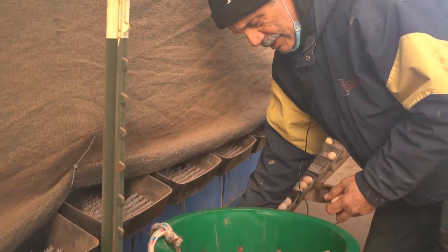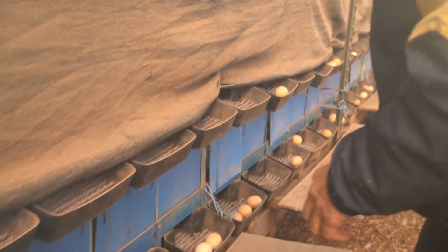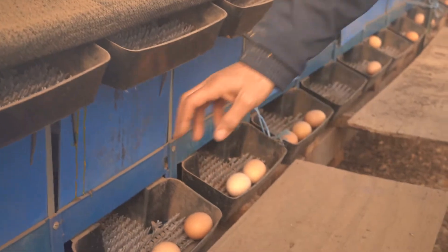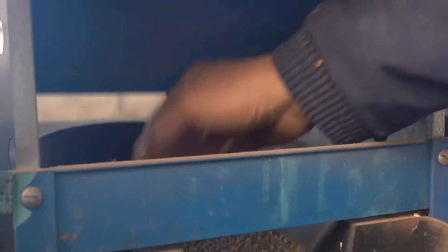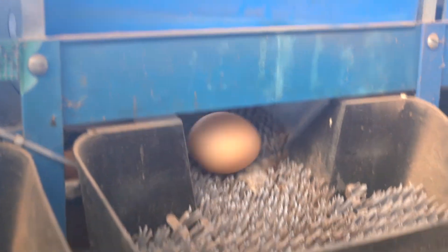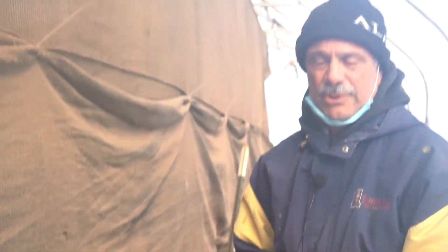Let me show the roll-top method again. Basically the bird sits over here, lays her egg, the egg is laid here and then it just rolls out that way — that's how you keep the eggs nice and clean.